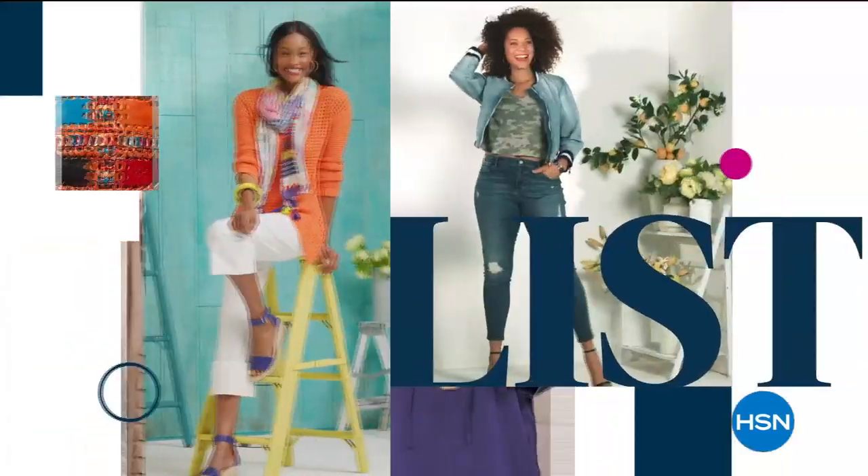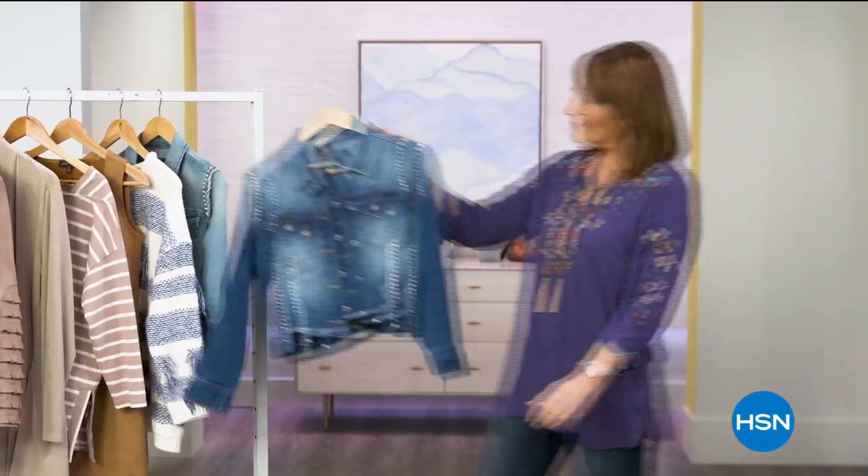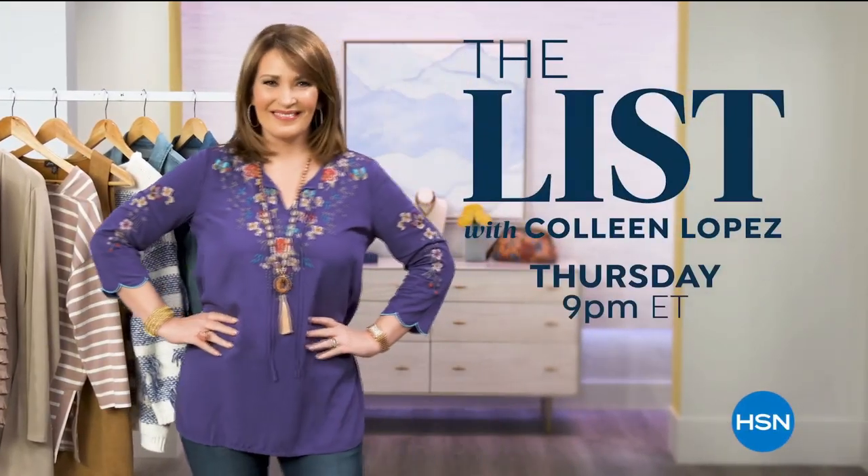The List is your go-to guide for our favorite fashion and accessory finds of the week. We have the best styles hand-picked just for you. Join us every Thursday night to see what made the list.